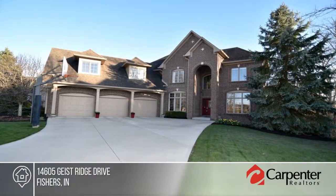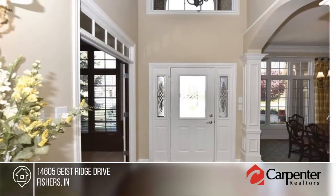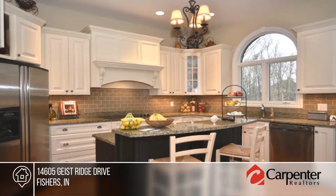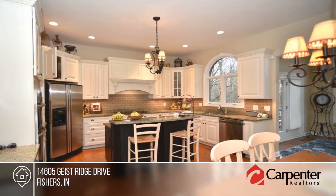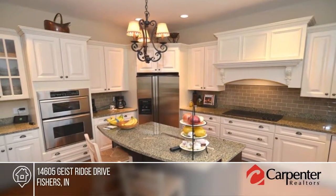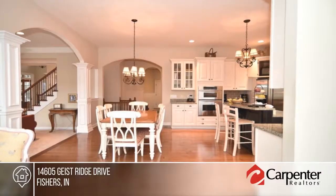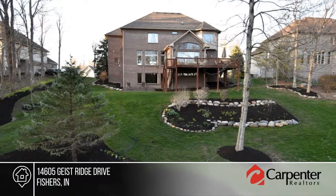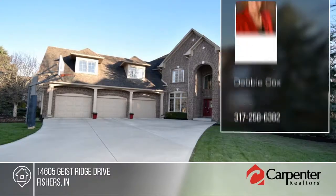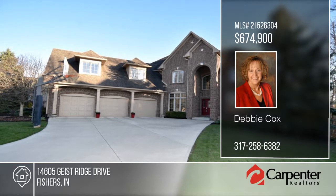You'll want this gorgeous custom all-brick home in the highly desirable Geist neighborhood. It features five bedrooms and five bathrooms. From the inside out, this home is designed to entertain, starting with the spacious open main level floor plan leading out to a beautiful park-like setting. The walkout basement with wet bar, media room, and more shows you can have it all. Enjoy nature at its best with your own deeded boat dock with newer 5,000-pound lift and cover. Make it yours with a call to Debbie Cox.